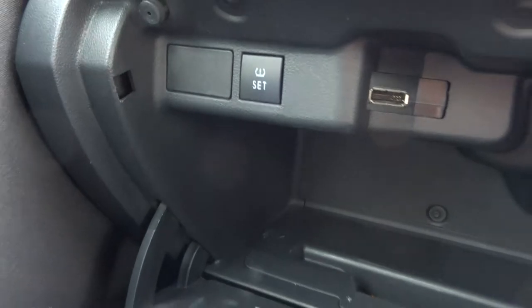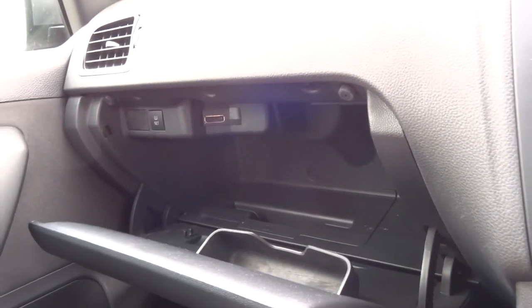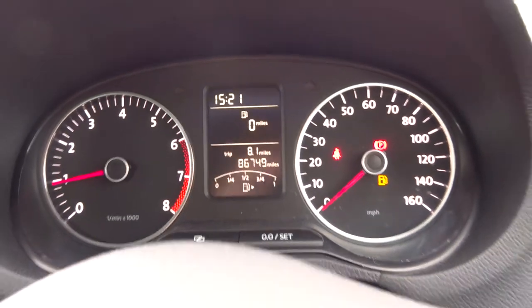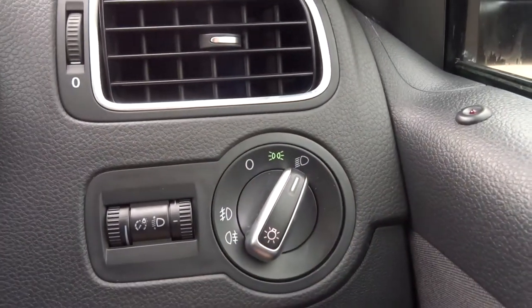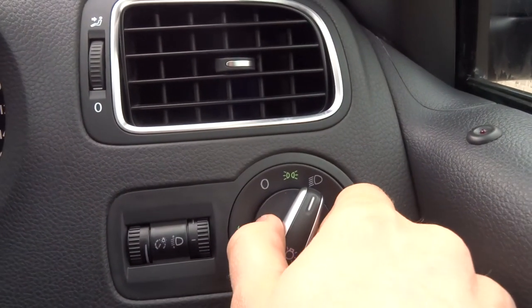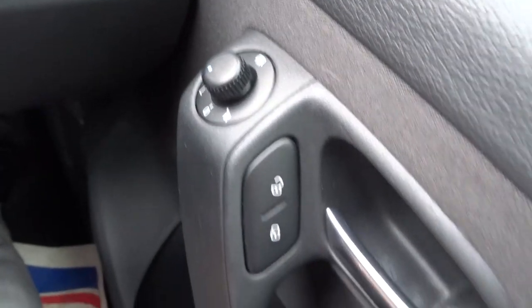Next to it, where it says 'set', that's your tyre pressure monitoring system — if you want to reset that, you press that button. The exact mileage is 86,749. Here's your light cluster: pop it to your dip beams, and if you want your fogs, pull it out once for your front, and twice for the front and back. Heated door mirrors.